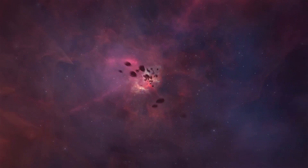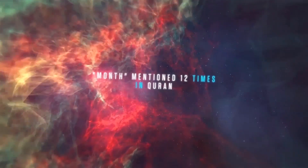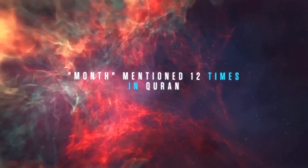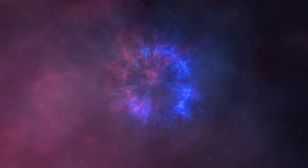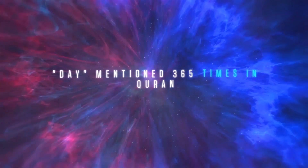Now here is the intriguing part. The Quran is a wise book that often contains mysterious numerical patterns. For instance, the word shahr, or month, was mentioned 12 times in the Quran. The word yawm, or day, was mentioned 365 times.